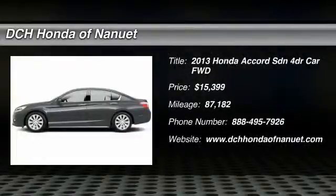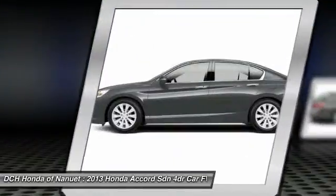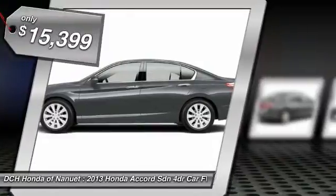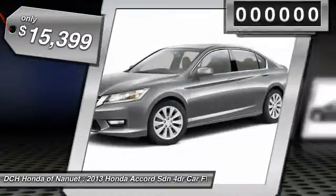The 2013 Honda Accord — ingeniously simple, yet overflowing with luxury and technological creativity. All that and more in the Accord, and it is priced below $20,000.